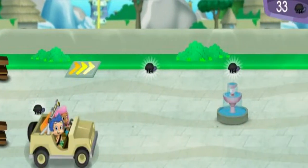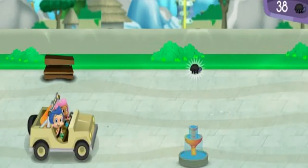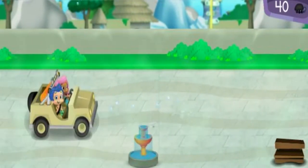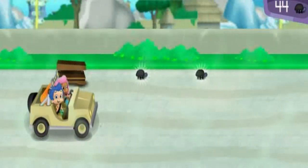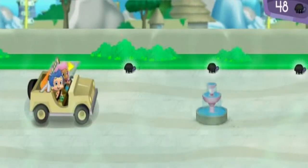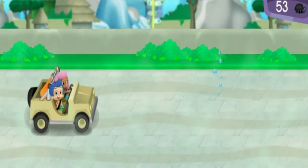Watch out! Press the space bar to jump. Look! The savanna habitat is just ahead!